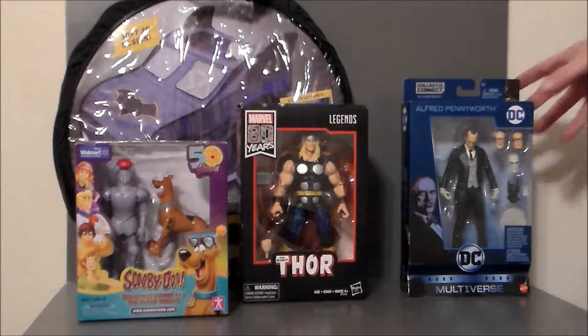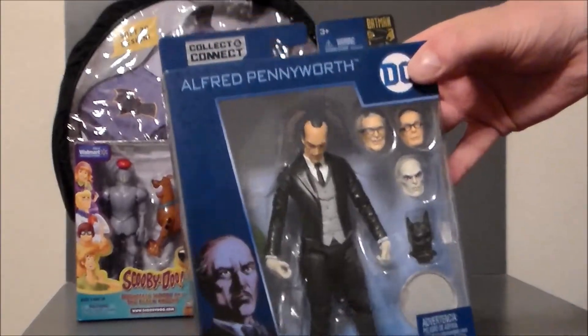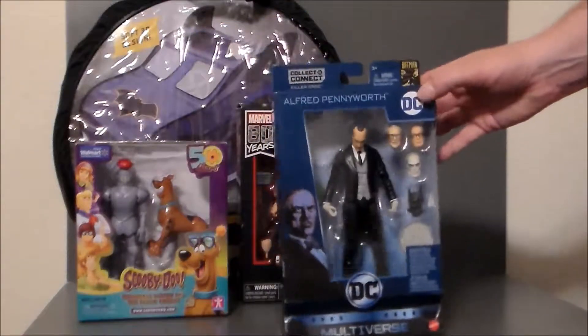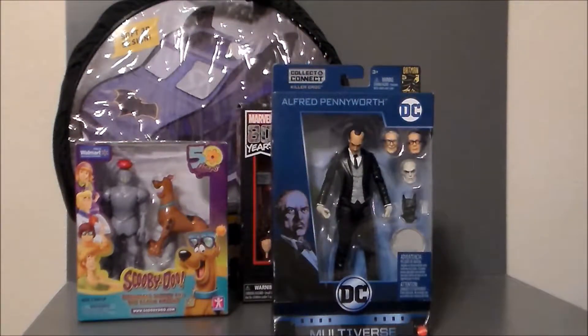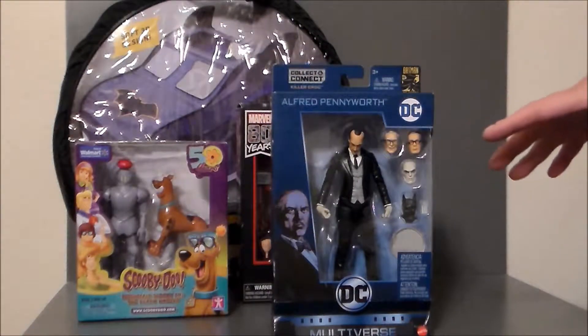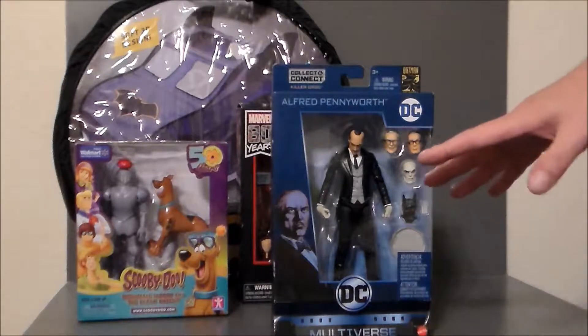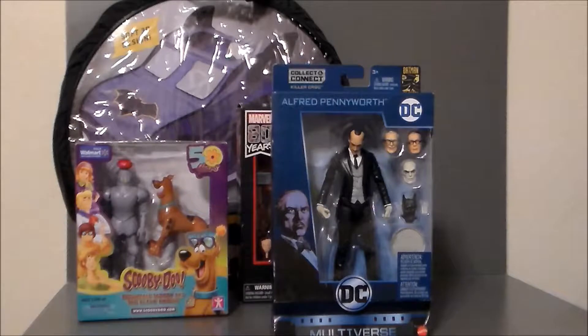First and foremost, I found Alfred — the 80th anniversary Batman figure. It is the DC Multiverse Collect and Connect; I think Killer Croc is the build-a-figure here. But I found this guy and I don't know if this is the coolest toy ever or the dumbest toy, or both.